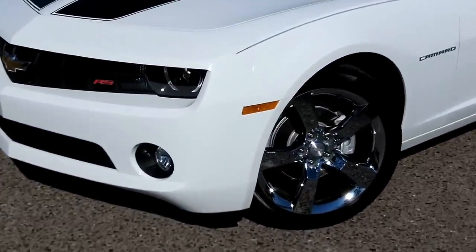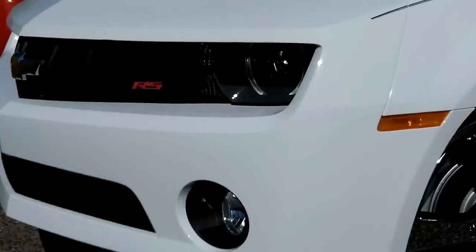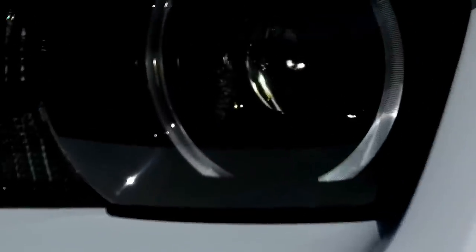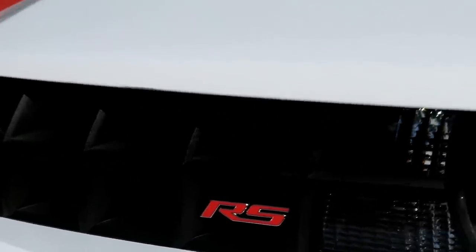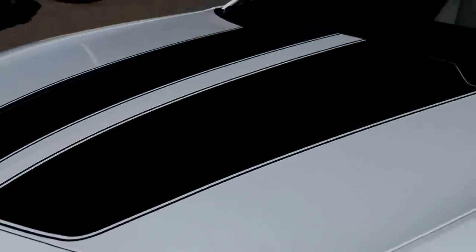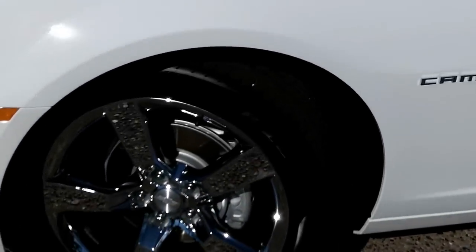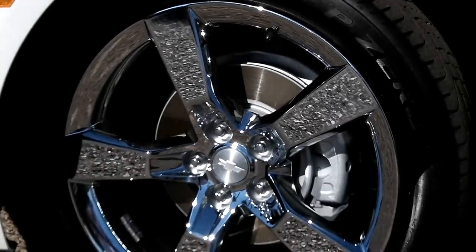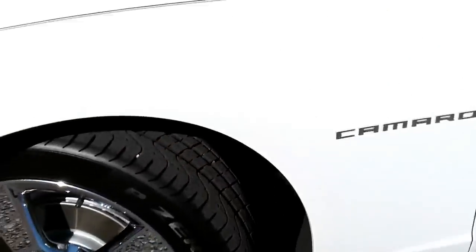This one has about 3,500 miles on it. Here's a look at the front end — it does have the fog lamps. The RS package gives you the halos and the projection HID lights that I have turned on right now, plus the RS badge. Over the hood and the back of the car you have the rally stripes. This one has the chrome rally rims, which is an upgrade. Ventilated disc brakes in the front and the rear.